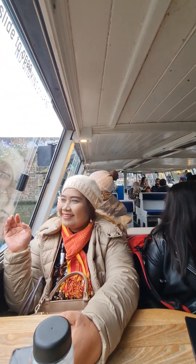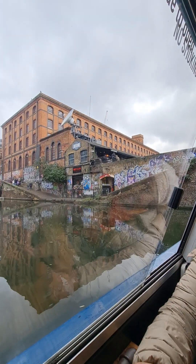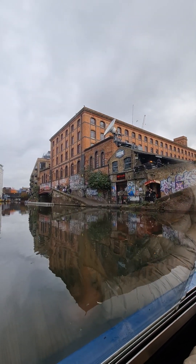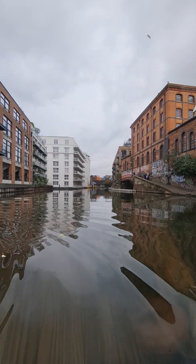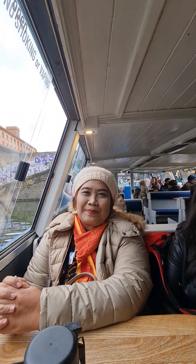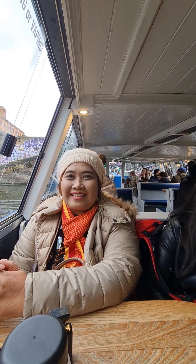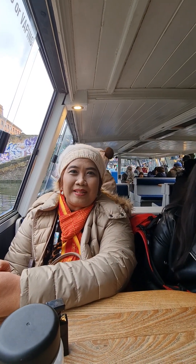Built from 1812 to 1820 to act as a trade route to carry cargo into London, it connects to the Grand Union Canal in Little Venice, which goes all the way to Birmingham and Wales. This canal travels 8.6 miles in and around London, starting in Little Venice and then going through Camden, hitting Crosse and Blackwell's, but eventually dropping into the Limehouse Basin.